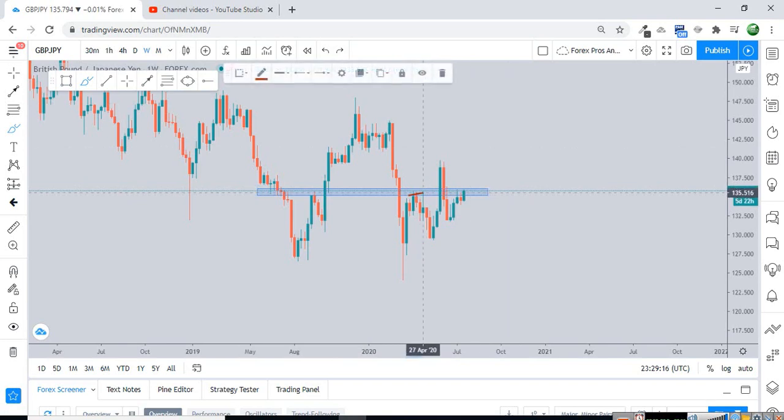First of all, if we see that the market on the weekly chart is forming a head and shoulder pattern, we can expect the market to move down from this structure resistance. This is the first possibility, but a lot of things I have seen are that different Telegram channels are giving sell signals on GBPJPY just because it has tested its important structure resistance.